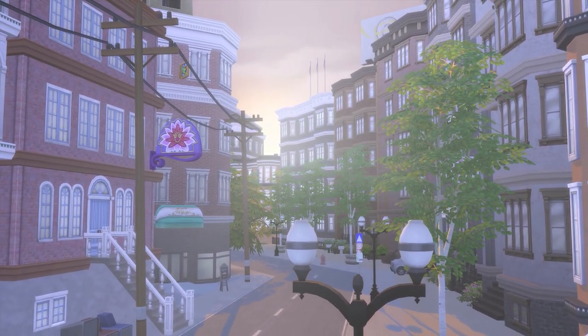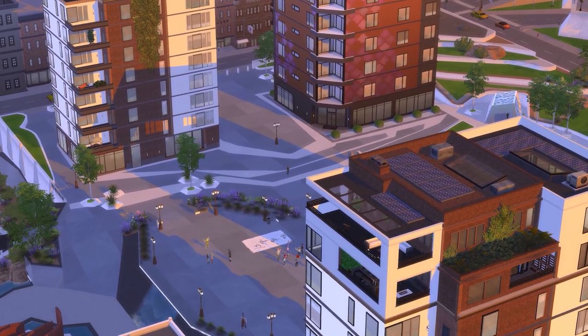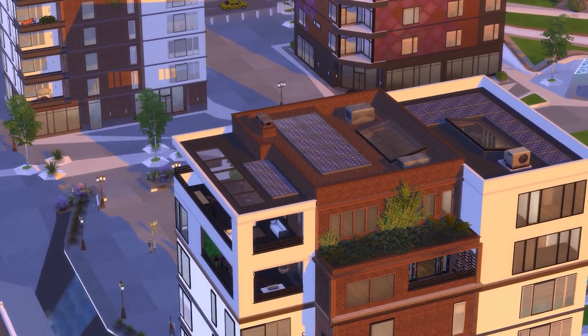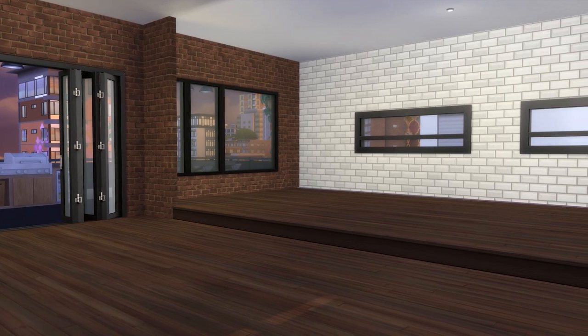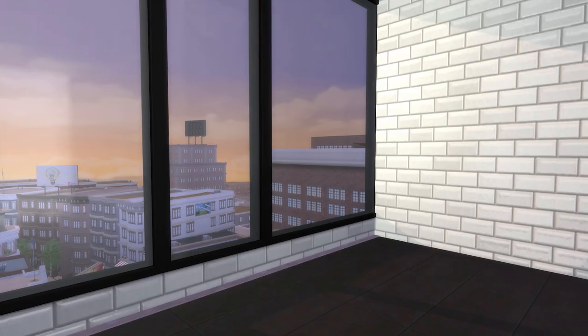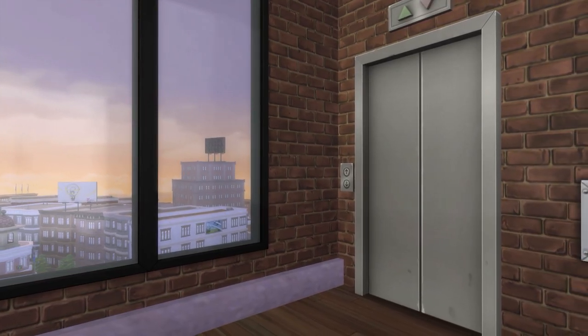Well, hello there, my darlings, and welcome back to San Myshuno. We are in the Arts Quarter once again today at the Hunter's Penthouse, where we will be furnishing the kitchen and dining area, the main bathroom, and also the entrance hall.